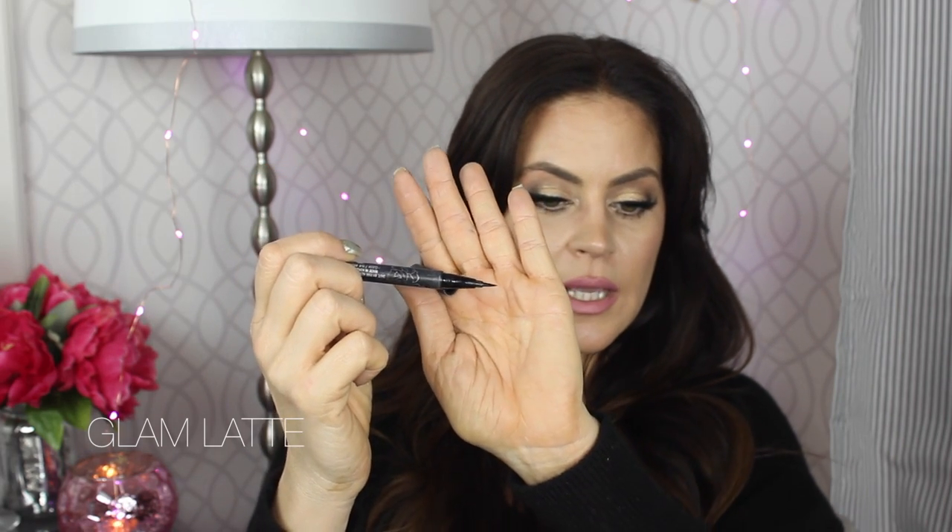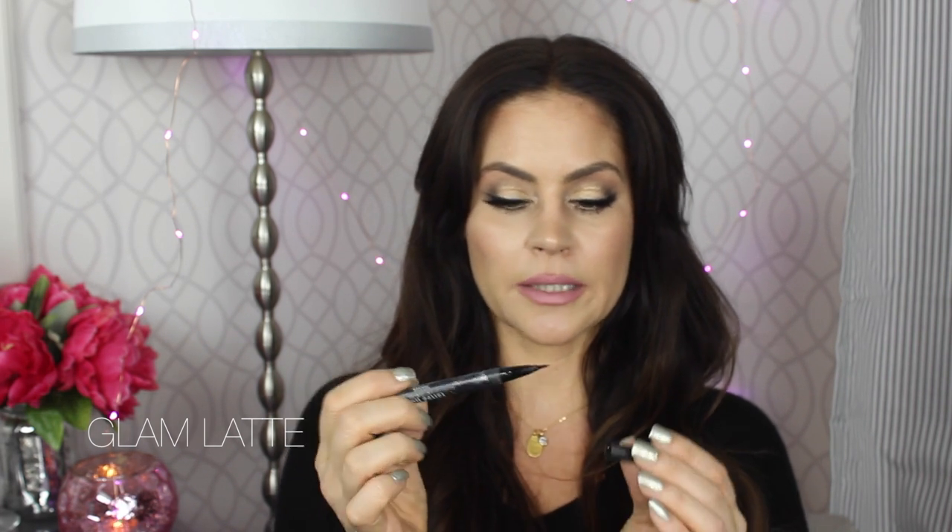For eyeliner, I'm going to talk about pens first. I tend to reach for a pen most of the time for everyday because it's fast and easier. I have three favorite pens — two of them are Kat Von D. The first is the Tattoo Liner, which has a super pointy tip. I use this for drawing the wing on the outside to get a really sharp, razor-sharp line on the corner. Then I go in with the Ink Liner, which is super, super black with a slightly fatter tip, and I use that to fill everything in for that jet black color.